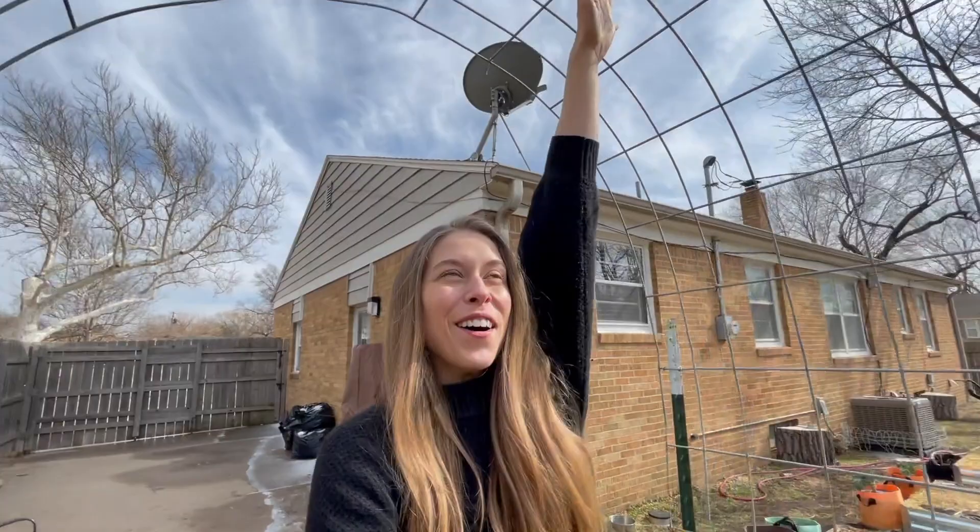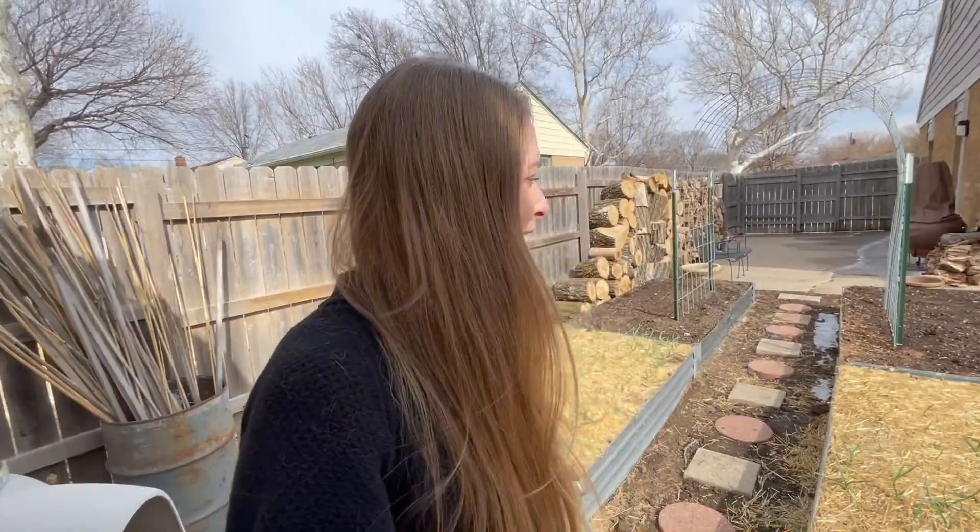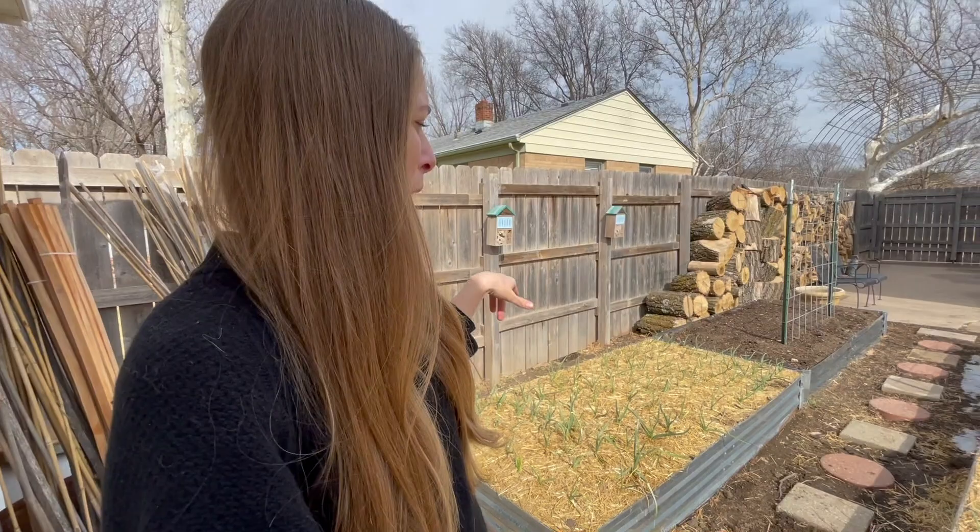Hey guys, welcome back! Over the weekend we finally made some progress on the garden. We got all of our trellises up, which is really exciting — minus one. We actually bent a few of the posts, so we have to run to Tractor Supply to get four more posts for our last little cattle panel. I had all these cattle panels on hand from the year prior and they're just getting moved around.